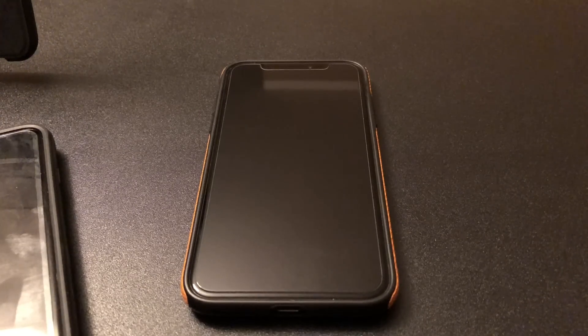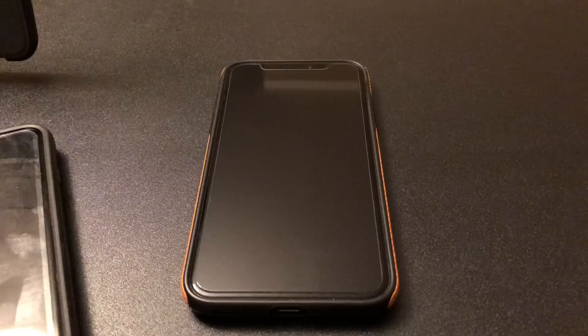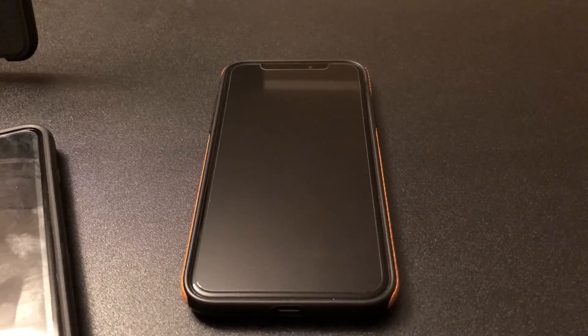Hey guys, welcome back. Today I want to do a brief video on a little problem that occurs with iPhone X that a lot of users are running into and don't know how to fix. I'm referring to the problem where when someone calls you, your ringtone becomes quiet — it's like someone turned down the volume on your phone.